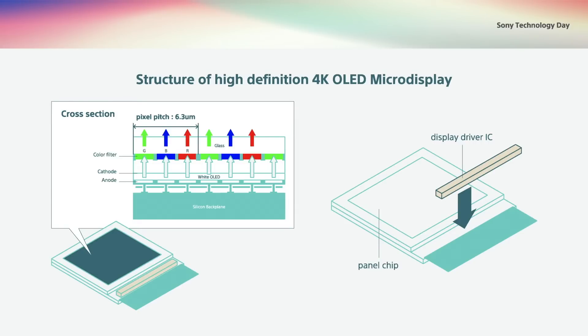For a high number of dots in a smaller display, we use Sony's fine processing and advanced packaging technologies gained from CMOS image sensor development. For high image quality, we leverage the OLED device and circuit technologies.